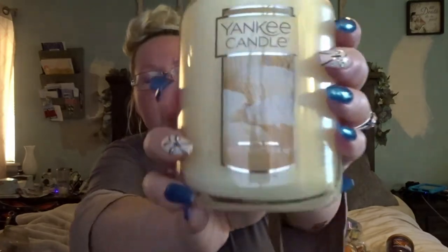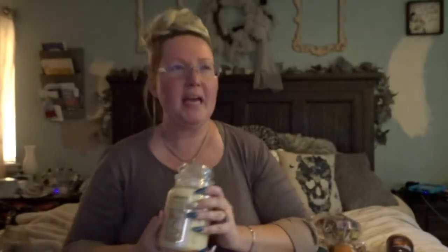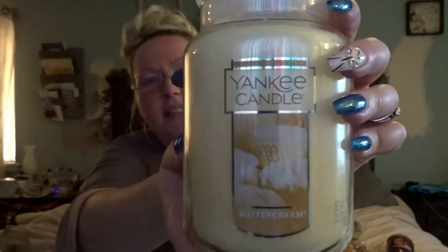What I like to mix the Kitchen Spice with is something sweeter, and this is where you'll find me getting the Buttercream for fall. I know you'd say buttercream is more of a winter baking smell, but when you have something so spicy as the Kitchen Spice, I like to mix it with something sweeter so it balances out. I love, love, love the Buttercream — it just mixes with the Kitchen Spice so nicely.